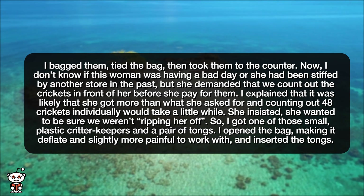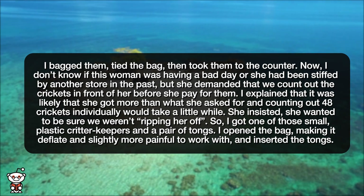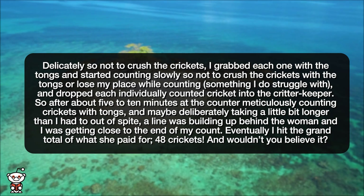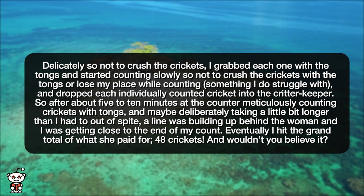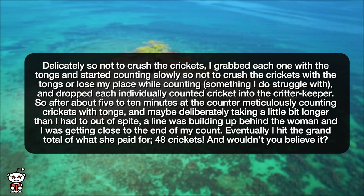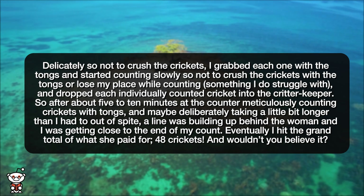I opened the bag, making it deflate and slightly more painful to work with, and inserted the tongs. Delicately, so as not to crush the crickets, I grabbed each one with the tongs and started counting slowly — so as not to crush the crickets with the tongs or lose my place while counting, something I do struggle with — and dropped each individually counted cricket into the critter keeper.